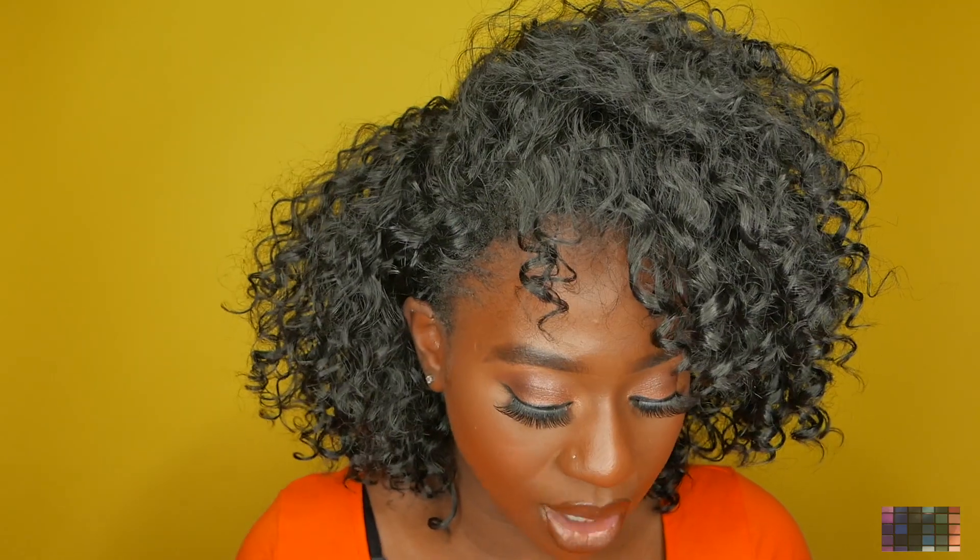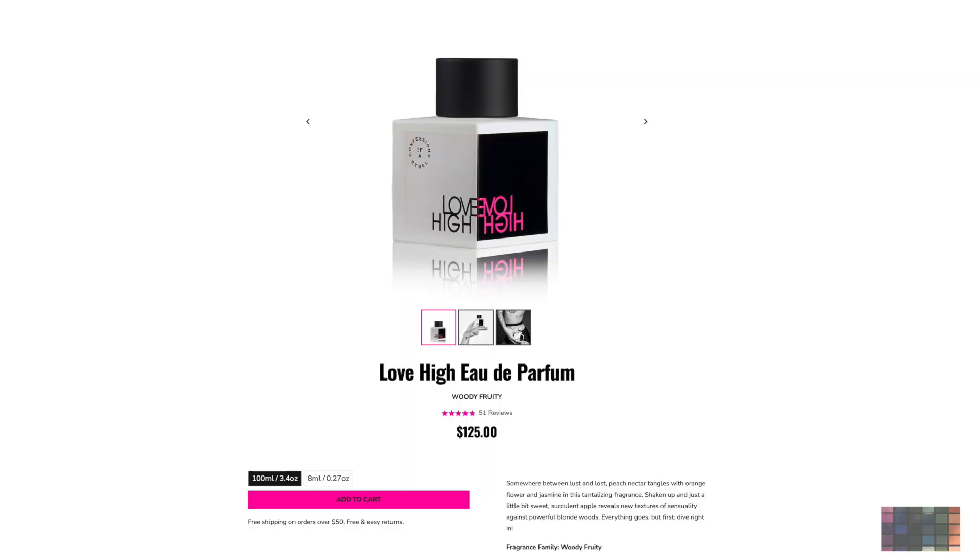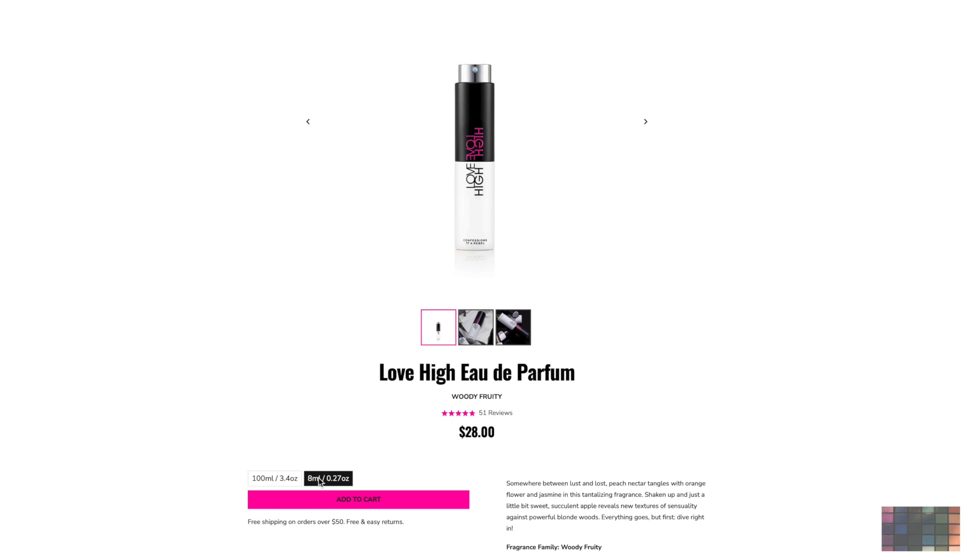Let me tell you guys the price. For the 100ml, which is the 3.4 ounce, it's going to be $125. And then if you want to get the smaller size, which is the 8ml, you will pay $28. I'll leave the link down below for you guys to purchase the full size.